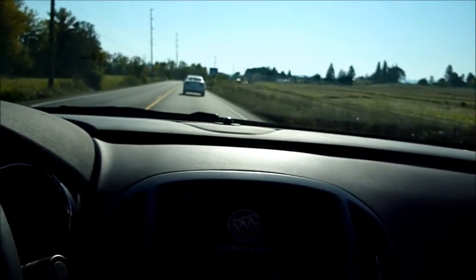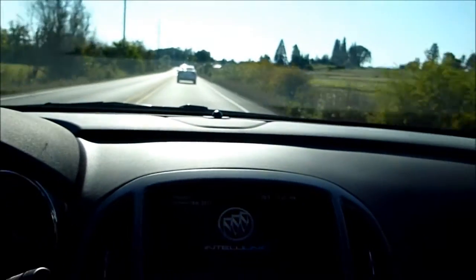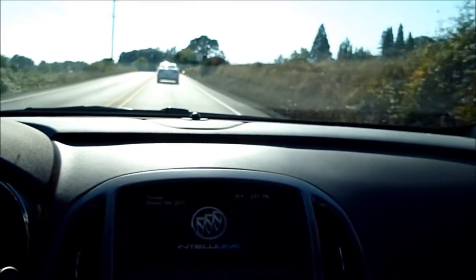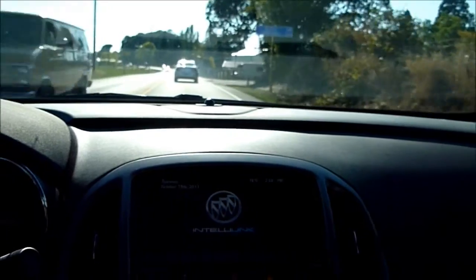When you take a look at the compact sedan market and what's currently available, I think Buick has really defined a whole new price-to-luxury category for its price bracket. It really delivers the type of legendary Buick quality — quiet, nice ride, ample power — and I think it's going to do very well for them.